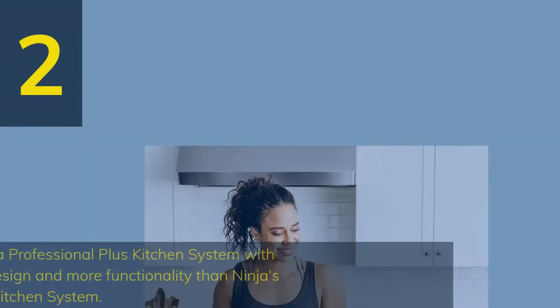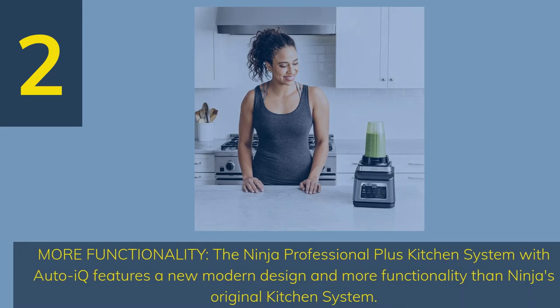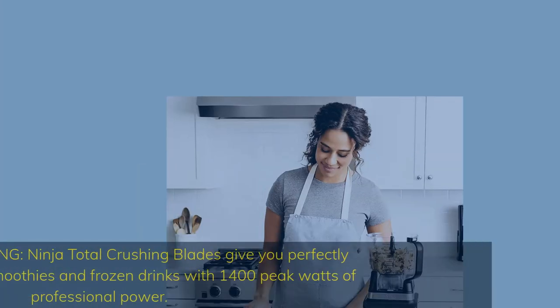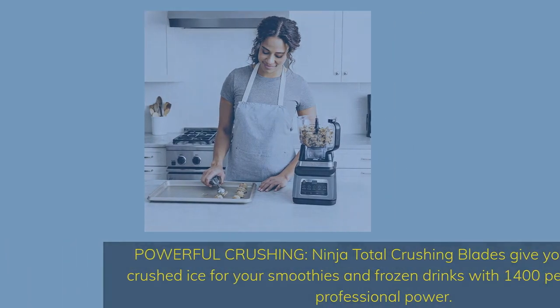Number 2: More Functionality. The Ninja Professional Plus Kitchen System with AutoIQ features a new modern design and more functionality than Ninja's original Kitchen System. Powerful Crushing: Ninja Total Crushing Blades give you perfectly crushed ice for smoothies and frozen drinks with 1,400 peak watts of professional power.